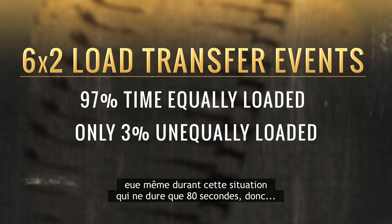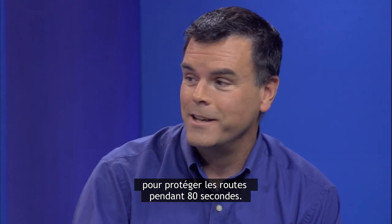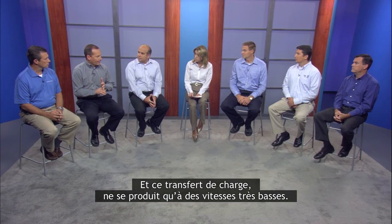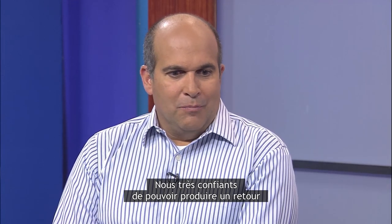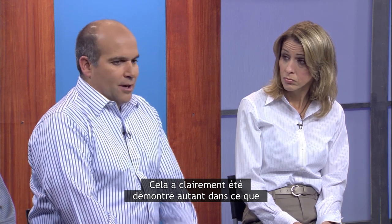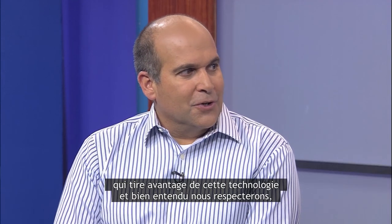It's important to understand that even during that load transfer event, it's only 80 seconds in duration. The laws were enacted to protect the roadways, and within 80 seconds we believe there's not going to be any impact on the roads. This load shifting only occurs at very low speeds, and it's a relatively small amount of load being shifted — it's just about getting those trucks out of slippery situations to avoid a tow. We feel very good about being able to yield a 1 to 1.5% return in efficiency, clearly demonstrated in both real-world and testing scenarios NACFI has been involved in. We look at that and say we're up against competition leveraging that technology, and we'll follow all policies and regulations.